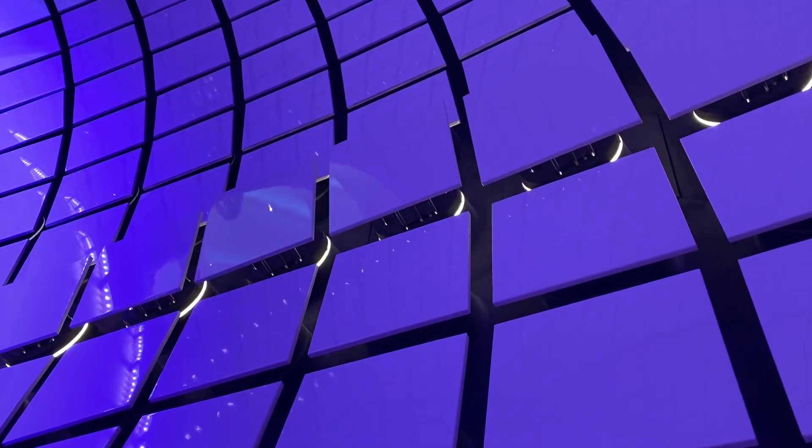This is the pearl on the Icon of the Seas, and the technology behind this is just amazing. I put a video up on the YouTube channel about how they made this — how the colors change — and just the design of this is amazing.